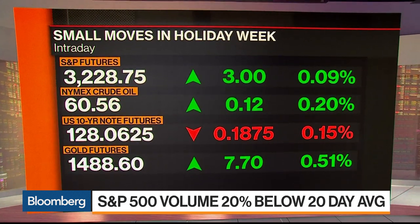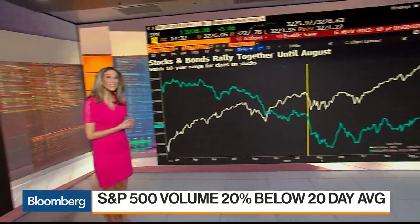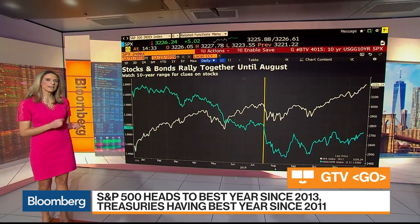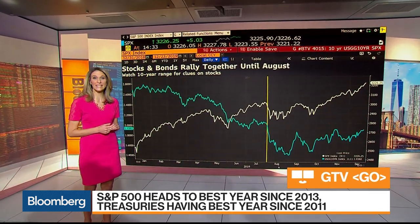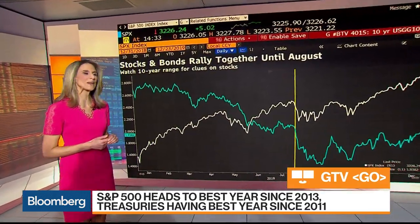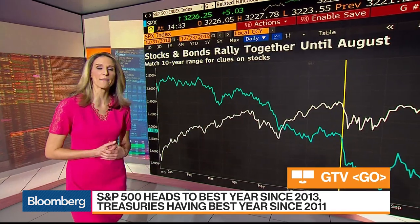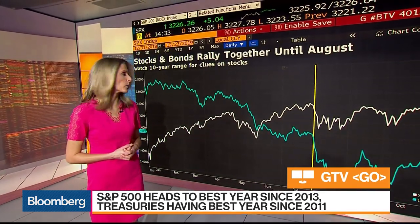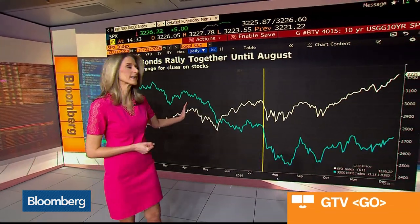On the year, though, it's a much different story, at least for stocks and bonds. Looking at this chart — in blue, the 10-year yield; in white, the S&P 500 — the S&P 500 is up almost 29% year-to-date, headed to its best year since 2013. The 10-year yield has fallen by about 75 basis points, the best year for bonds going all the way back to 2011. For most of the year, we had both stocks and bonds rallying at the same time.